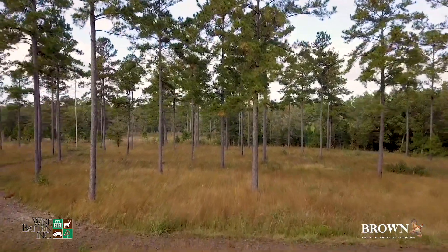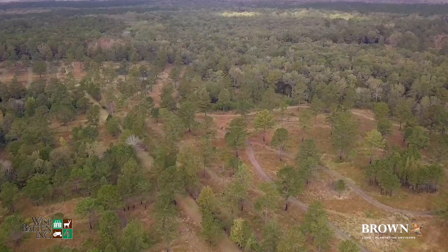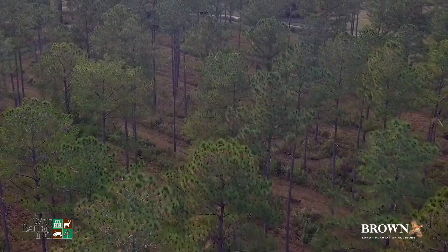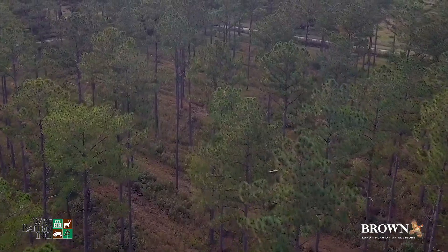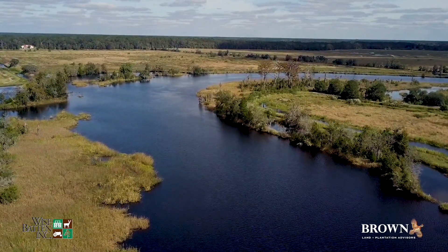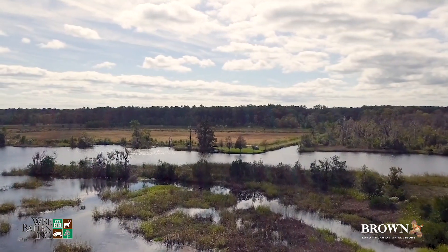This neighborhood is simply as good as it gets and the location is outstanding. Plantations across the river from Twickenham include Cherokee Bluff, Plum Hill, Cumbergee, Myrtle Grove, and others. On the Twickenham side of the river are Ald Brass, Old Cumbie, Hobonnie, Bonnie Hall, Hawker's Ferry, and others.